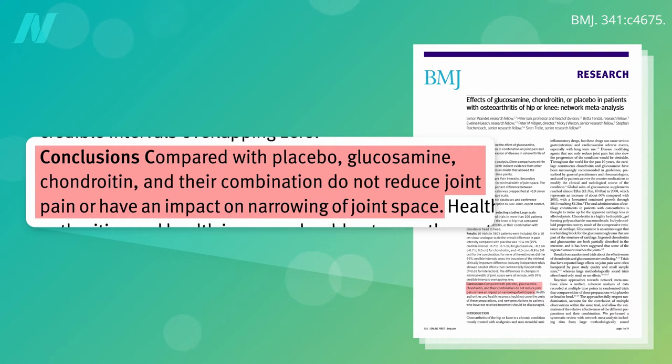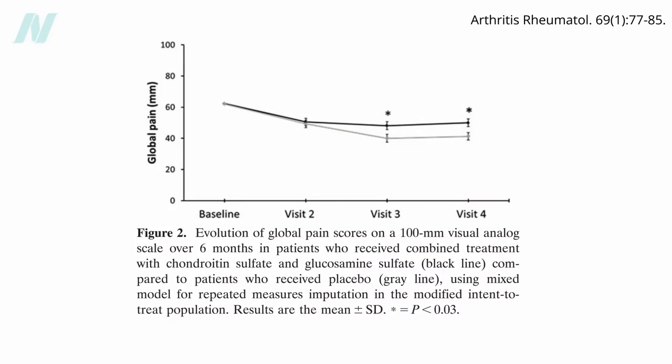However, there had never been a trial in which pharmaceutical-grade, prescription-only preparations of both were used together, until one was finally published in 2017. The multicenter, randomized, double-blind, placebo-controlled clinical trial had to be stopped prematurely because one group was doing so much better than the other that it was deemed unethical to continue. But that superior treatment turned out to be the placebo.